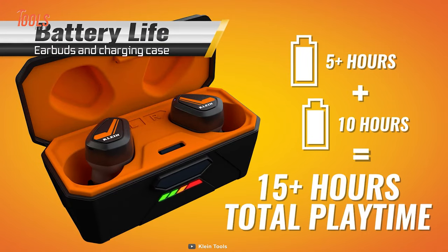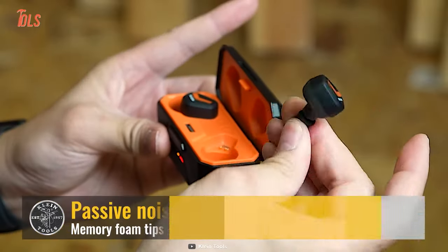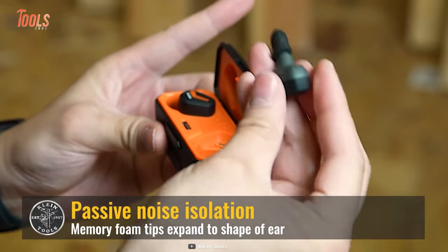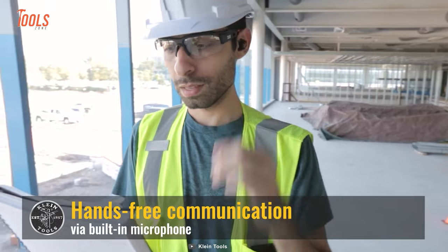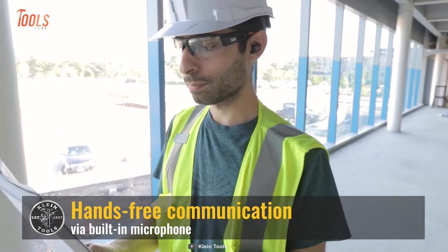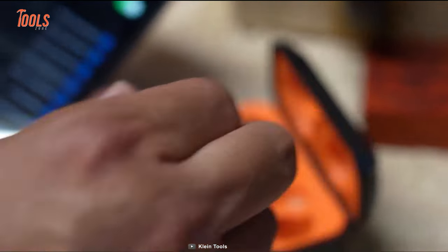And don't worry about the elements — these earbuds are waterproof, ready to withstand any weather conditions. Thanks to the passive noise isolation with expandable memory foam tips, you'll enjoy immersive sound without missing any important alerts on the site. And with a range of up to 35 feet, you can move freely while staying connected to your device.